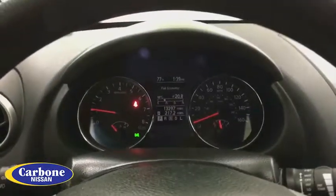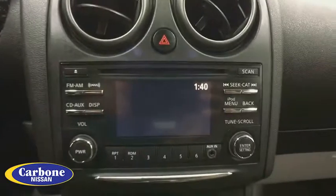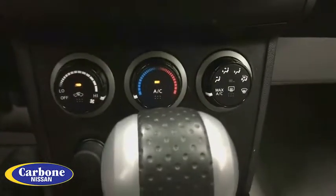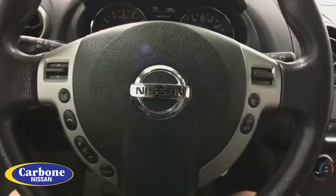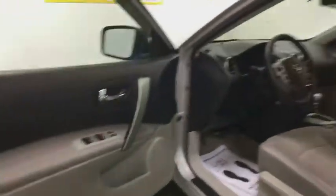Stability control, keyless entry, anti-lock braking system, traction control, all-wheel drive, adjustable steering wheel, power steering, cruise control, five-piece floor mat set, four-wheel disc brakes.